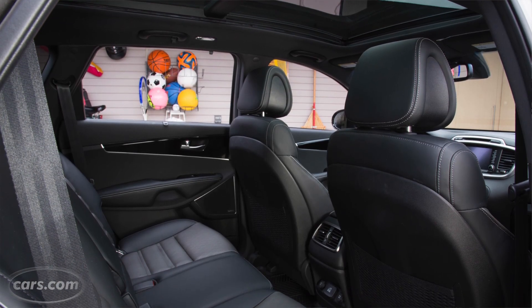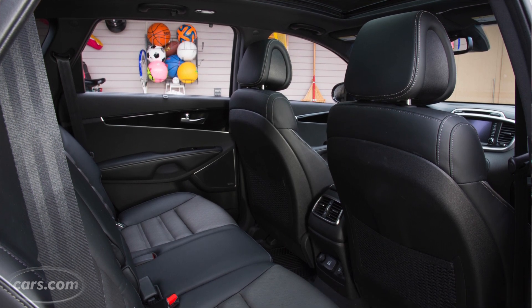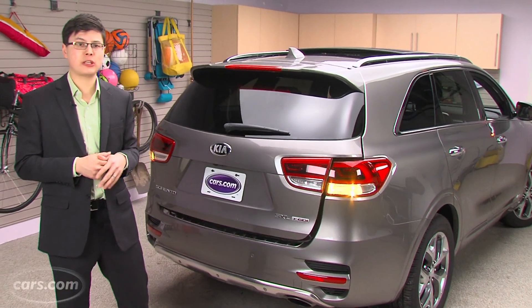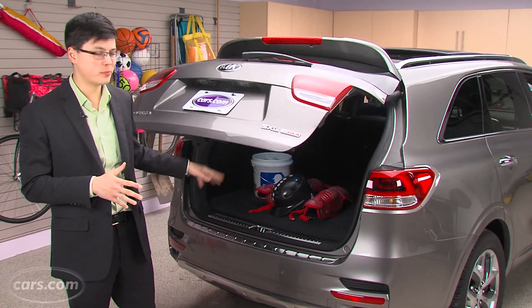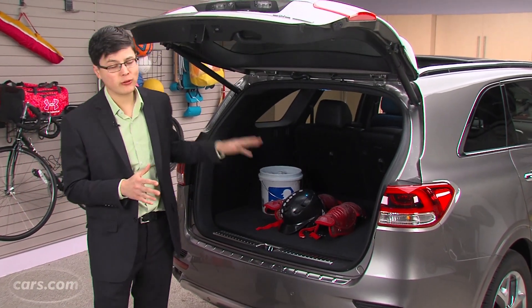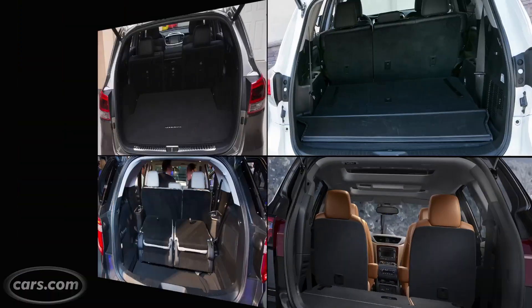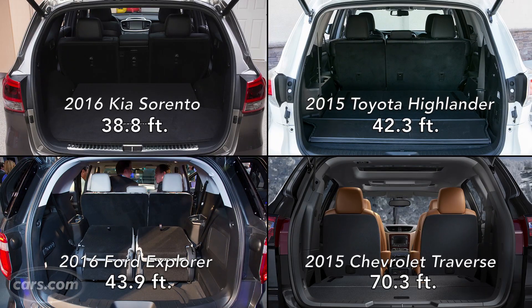Adults should find enough room in the second row, and our test car doesn't have the Sorento's optional third row. Behind the second row, there's a little less than 40 cubic feet of space — plenty of room for some sports gear and lighter equipment. If you really want to load up on tailgating or camping gear, you'll want to go for one of the larger three-row crossovers.